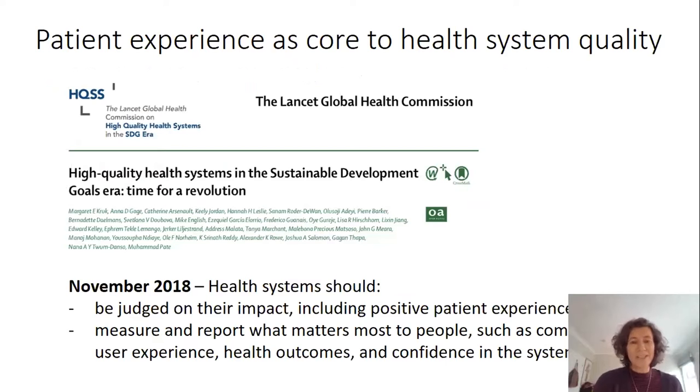That patient experience is core to health systems quality has also been highlighted by the Lancet Global Health Commission on high quality health systems. This paper by Margaret Crook and colleagues talked about the importance of health systems being judged by their impact, and that that impact includes positive patient experience. The paper also highlighted that health systems should be measuring and reporting what matters most to people, including user experience and their confidence in the system.